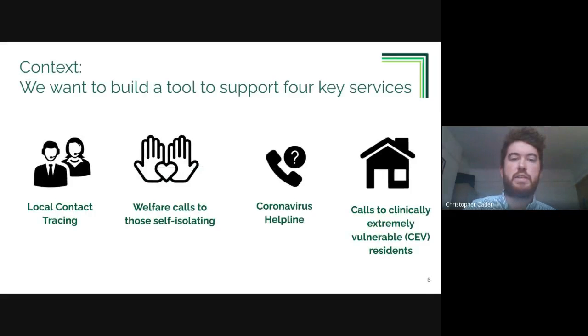For some context, we want to build a tool that supports these four key strands of the council's pandemic response. All four services involve customer services, with call agents having conversations with residents over the phone and supporting them if they've been affected by the pandemic. The four strands are: local contact tracing, welfare calls for residents who need to self-isolate, the coronavirus helpline, and outbound calls to residents who are clinically extremely vulnerable.